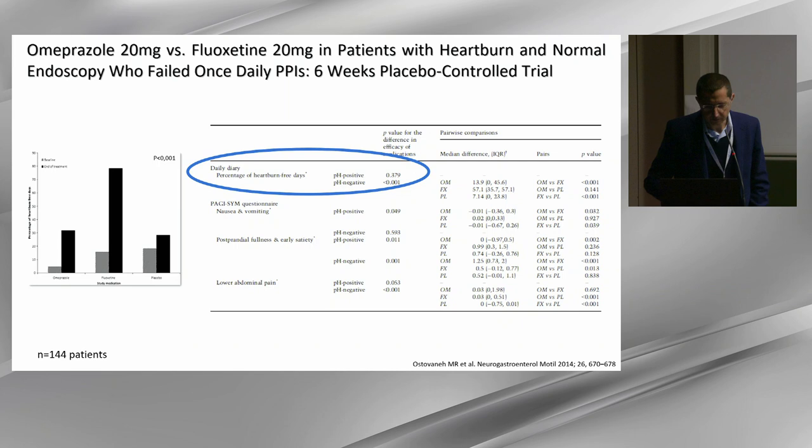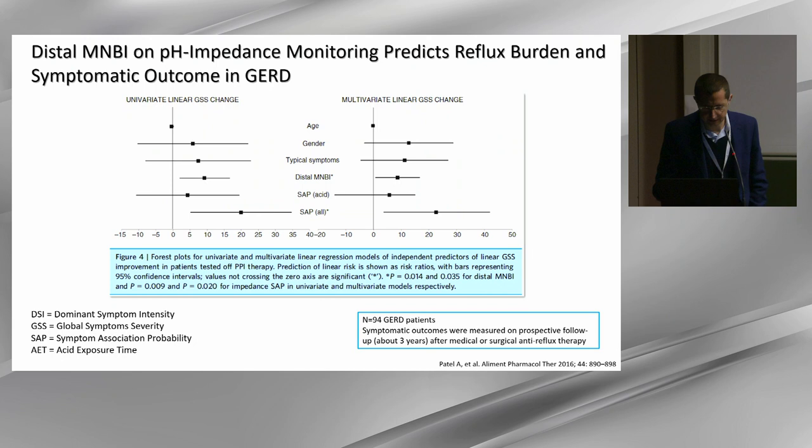We have retrospective data from the Prakash group in St. Louis measuring the ability of pH impedance to predict symptomatic outcome after medical and surgical therapy. Distal mean nocturnal basal impedance and also symptom association probability can predict the response to both kinds of therapy.